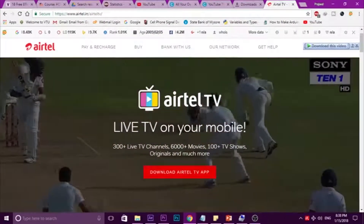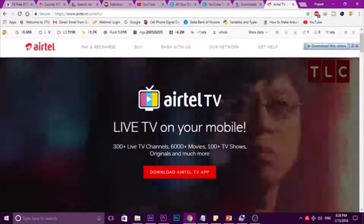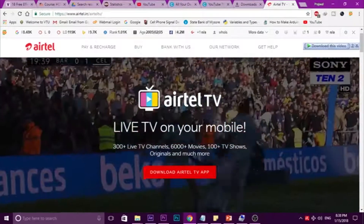Hello guys, my name is Prachakul Karani. In this video, I will show you how you can get 1GB of internet from Airtel.